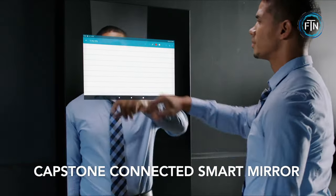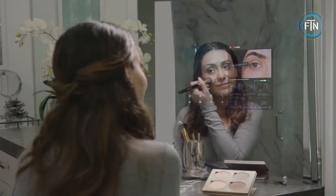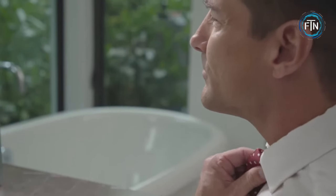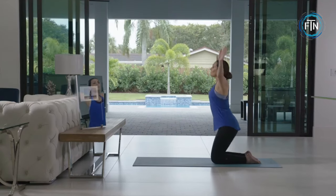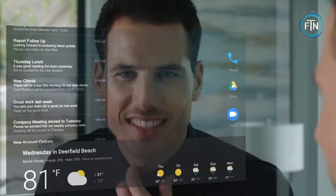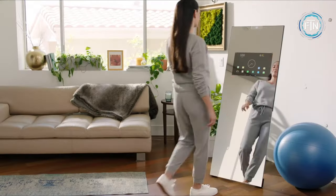The Capstone Connected Smart Mirror is an innovative and technologically advanced mirror that goes beyond its traditional reflection function. It serves as a multi-functional interactive device designed to enhance your daily routine and lifestyle. The Capstone Smart Mirror can show you a variety of content — such as the time, date, weather forecast, news headlines, and more — directly on the mirror's surface, allowing you to quickly access important information while you get ready in the morning.